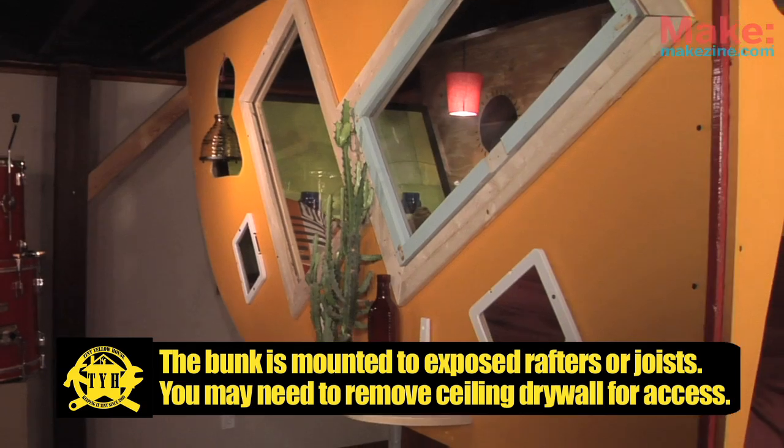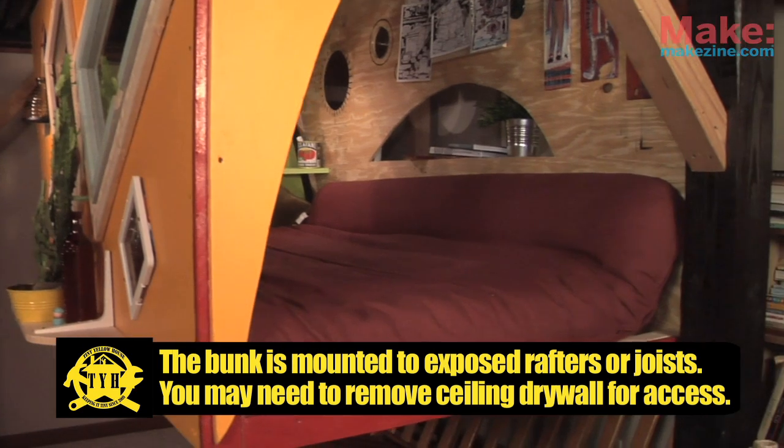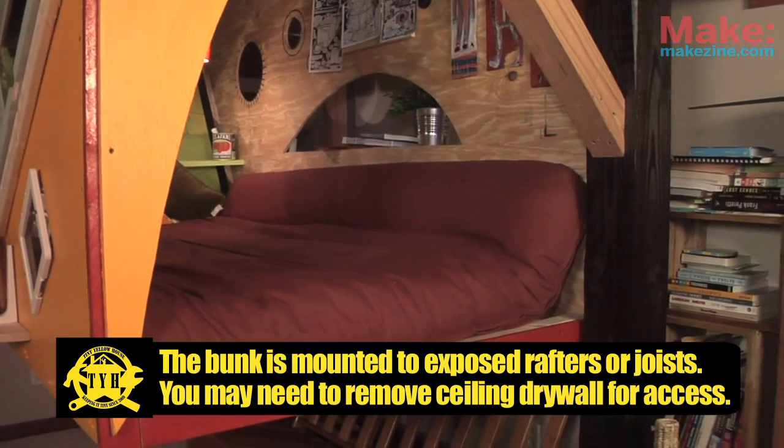So welcome to the Kronk Bonk. The interior — basically it's a space-efficient bunk bed of sorts, but without the legs. I kinda catered this towards college students, perhaps, or if you live in the city — city dwellers who have some high-ceiling loft apartments.